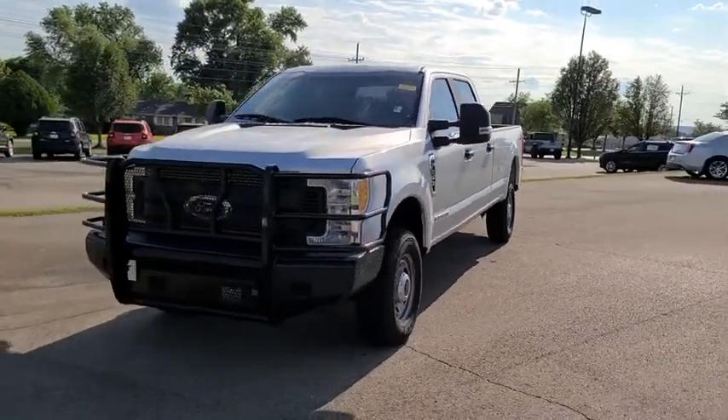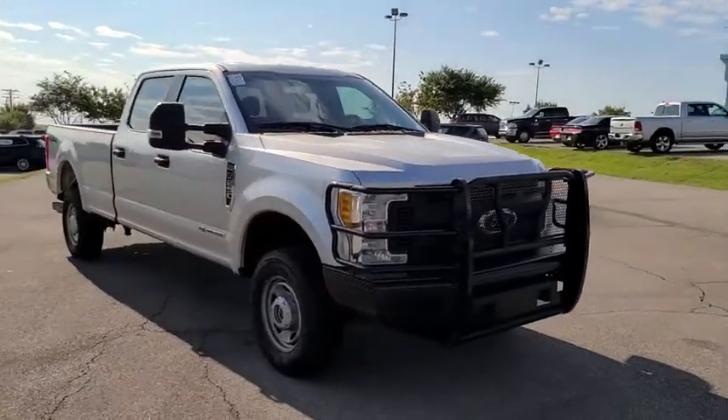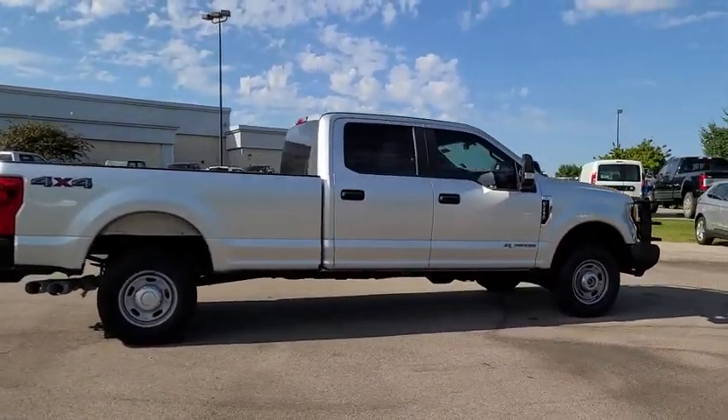Looking for the right vehicle? Check out the 2017 Ford F-250 Super Duty. Head-to-head fuel efficiency, head-to-head towing, head-to-head torque. Ford F-250 Super Duty.